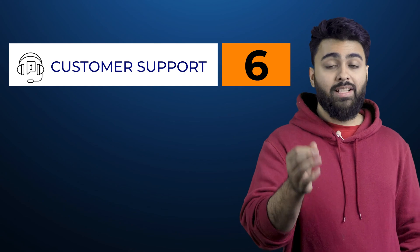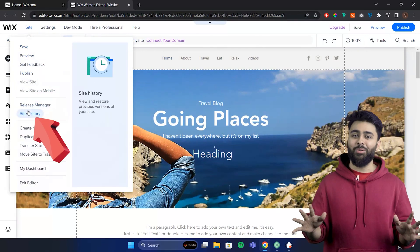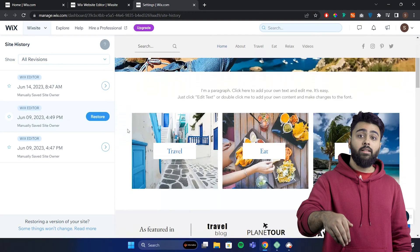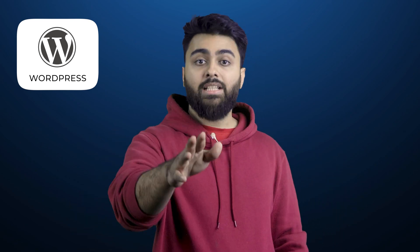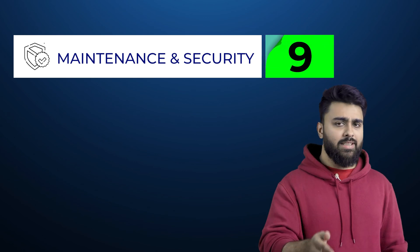Like GoDaddy and Squarespace, Wix handles hosting, security, and backups for you. It also has a site history feature, which is really cool — it's like a time machine. If you've made any change you now regret, you can just revert your site back to how it was before. The only other platform that has this is WordPress, but it's not built in — you can get it with the activity log feature in blog world. Overall, for website maintenance and security, I'd give Wix a 9 out of 10.